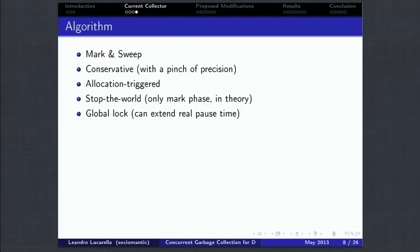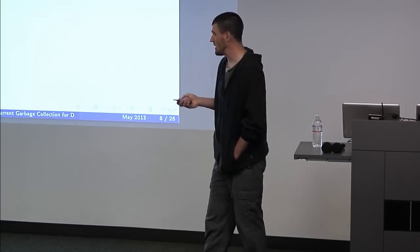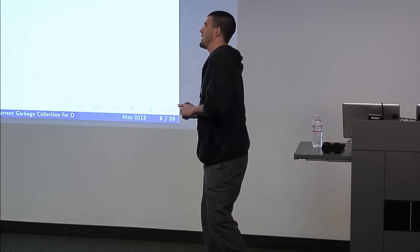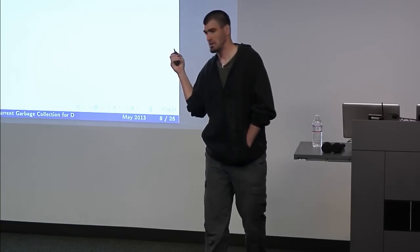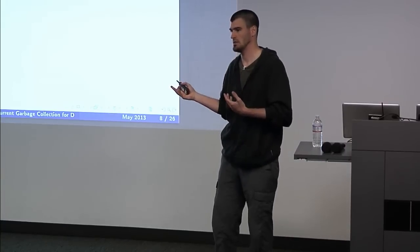The collector is allocation-triggered - as long as you don't allocate memory, it will never run. It's stop-the-world: when collection starts, it stops all threads, makes the collection, then restarts the threads. The sweep phase can run in parallel, at least in theory. Another important thing is it has a global lock, meaning each time any garbage collector function is called - changing array size, allocating new memory, or freeing memory - it acquires this global lock. In practice the pause time could be extended to the sweep phase, because any thread needing the garbage collector will wait until collection is done.